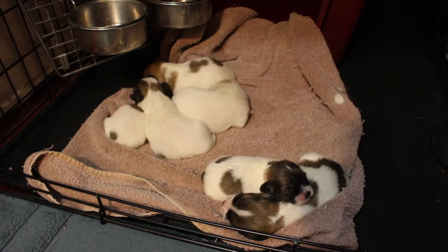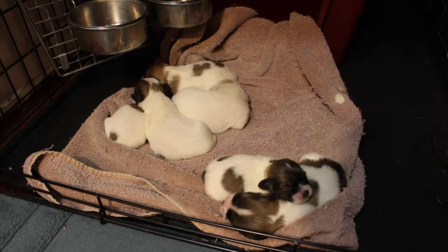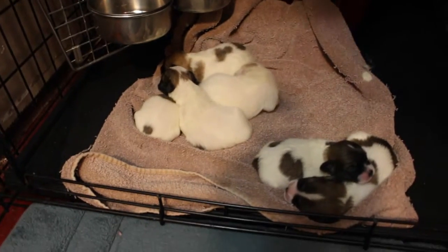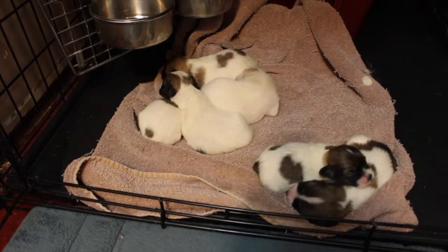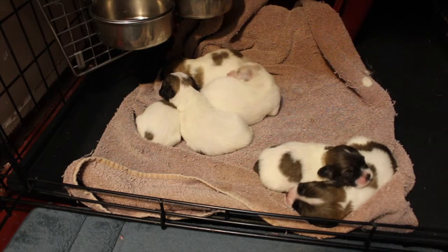All right, so here we are with Chablis puppies at one week old today. You can see they're all snuggled in here. Fortunately I've got a bit of a shadow here — let me see if I can tell you who's who.